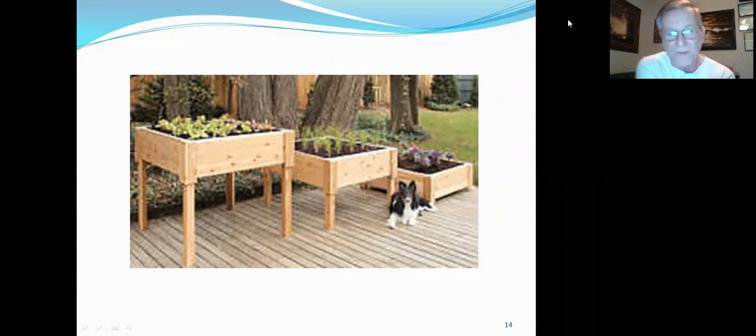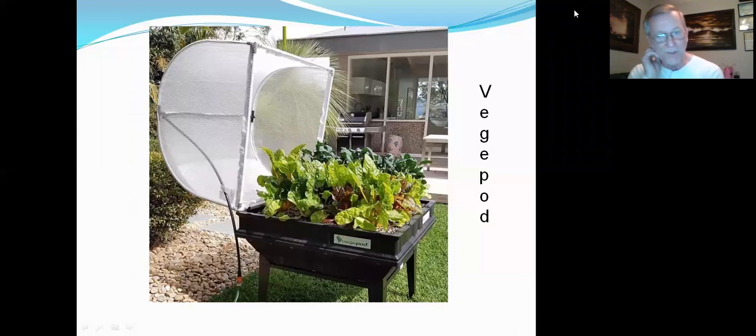You can have these raised beds that are actually raised off the ground to make them easier to work with. That's another option on your deck. You want to make sure it has drainage so it keeps draining.